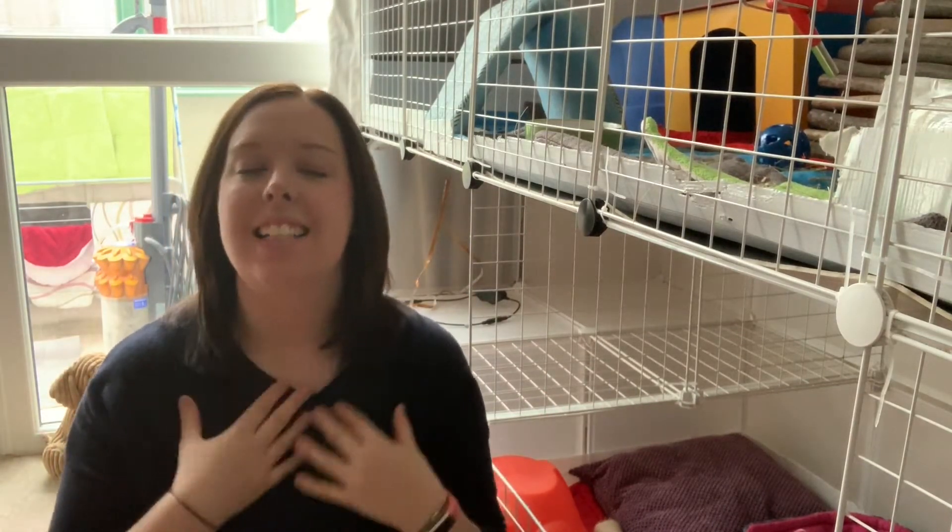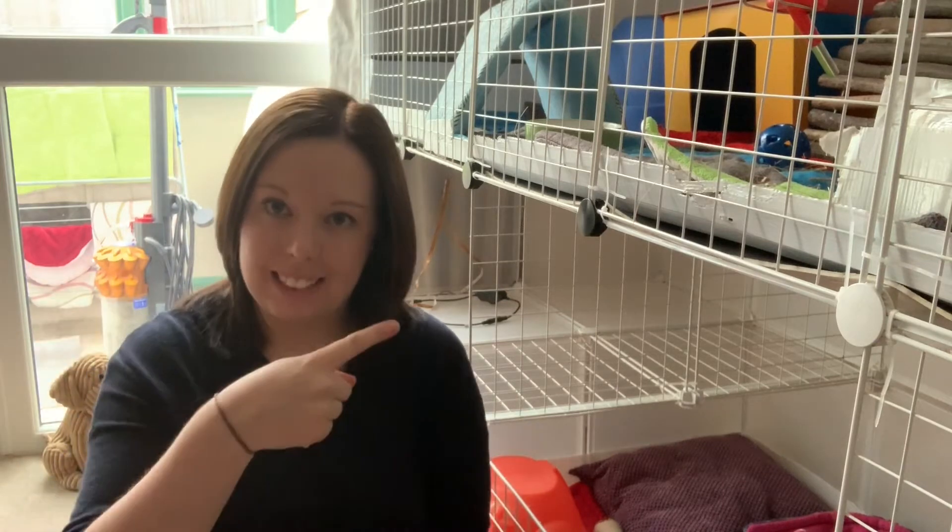Hello everyone and welcome back to Popcorn and Piggy. It's Sam, welcome back, the pigs are here. There's a slight change already at Popcorn and Piggy and this will all be explained in next week's video, so make sure if you haven't already to hit subscribe so you don't miss that video. Today's video is going to be a guinea pig haul of all the items that I have recently purchased. So let's get started.